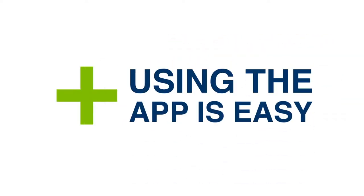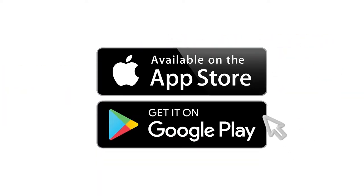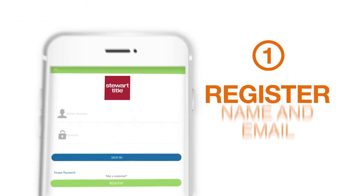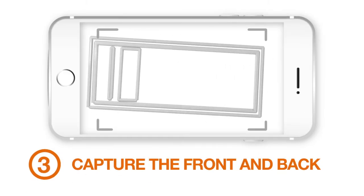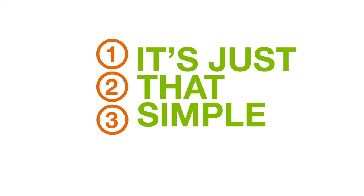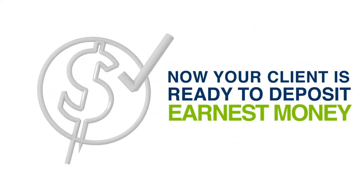Using Zocom is easy. Simply download the app from Google Play or the App Store, register with your name and email address, verify your mobile device, capture the front and back of a filled out check, and send funds directly to the escrow agent. It's just that simple! Now your client is ready to start depositing earnest money.